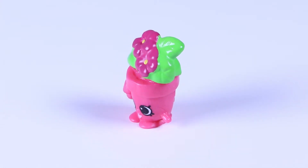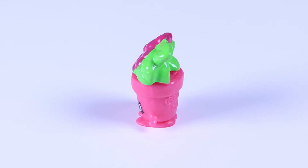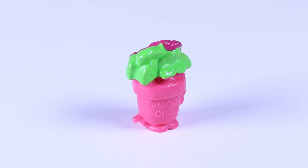When referencing the Shopkins Collector Guide, this hot pink version is number 57 and the other blue pot with white flowers is number 51.